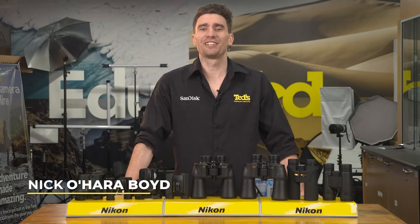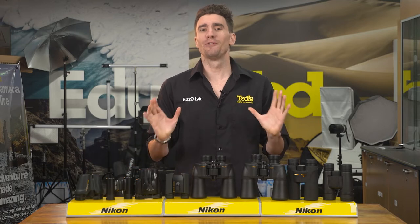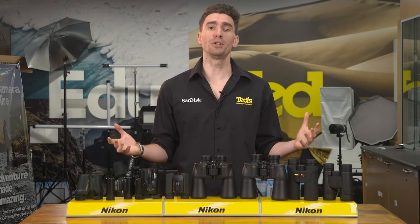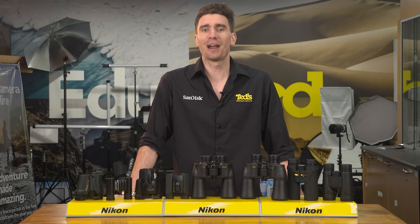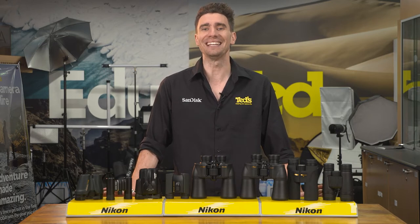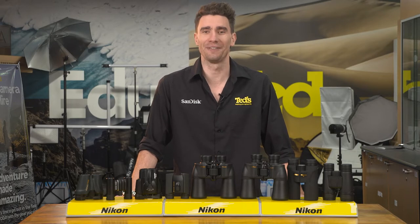Hey there, it's Nick here, getting you educated about Nikon binoculars. The right binocular can improve any experience for users, whether that includes travelling around the globe, searching for a rare and elusive bird in the wild, or spending some time by the track. The Nikon range of binoculars is one of the most comprehensive and popular available, with options to suit all users and any situation. Let's see what Nikon binoculars are the right fit for you.